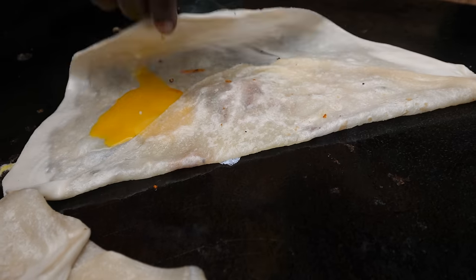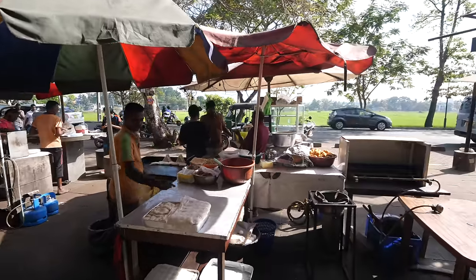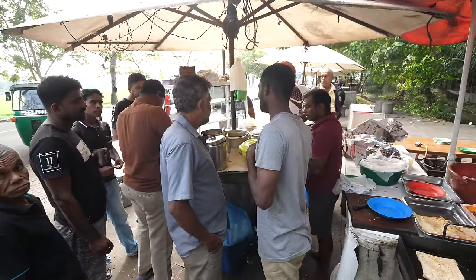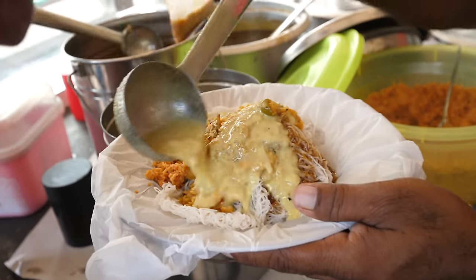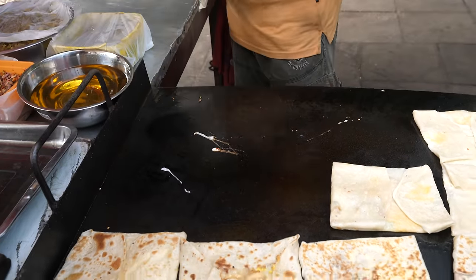We drove for about 30 minutes outside of the center of the city. We're near to the parliament. It's kind of like a park, breezy, tree-lined area. There's lakes around here. And there's a row of street food stalls that sell a variety of different curries as well as a variety of different rotis. So this is where we're gonna begin. This is where we're gonna have breakfast.